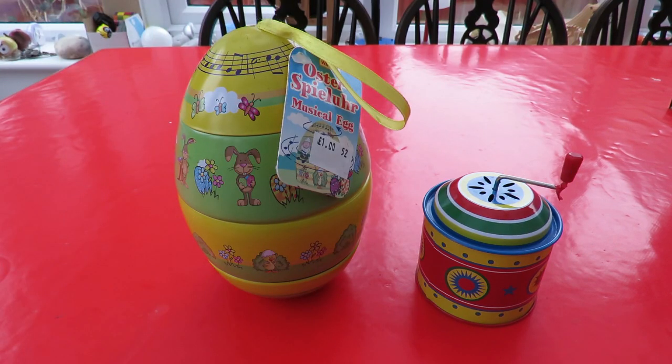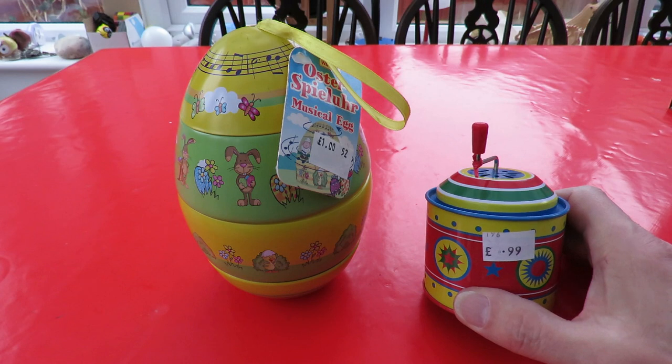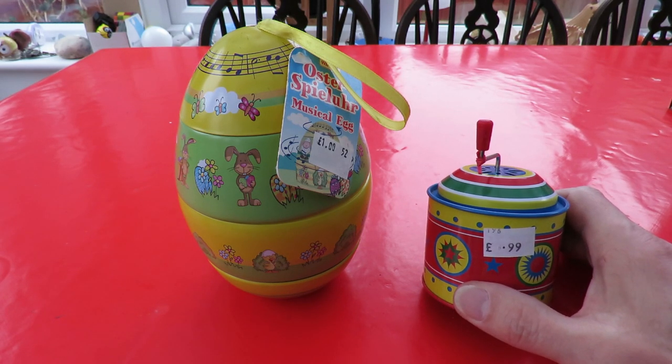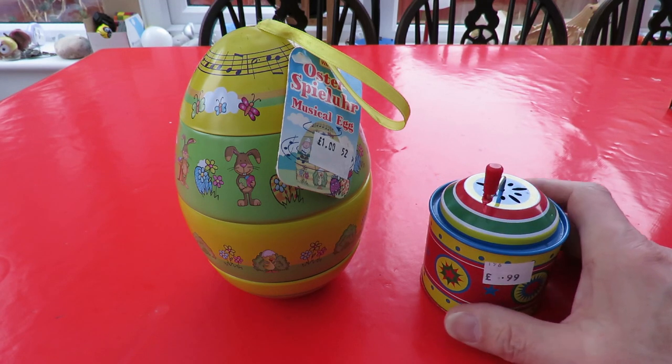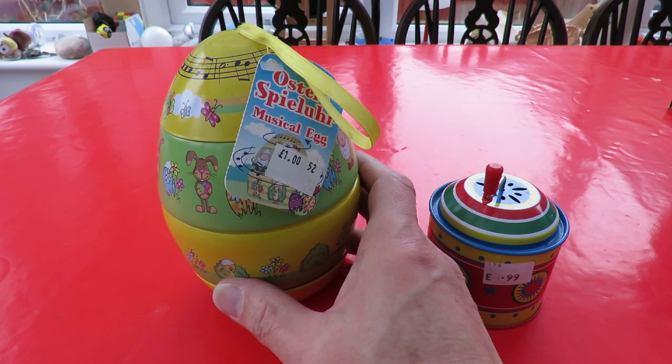Hi guys, Charity Shop Gold or Garbage? You might know that I like clockwork things, wind-up toys, and music boxes. I picked up these two musical items from different charity shops on different days. I picked this one up yesterday for 99 pence in Kingswood, and then today I picked up this one in Caimsham.